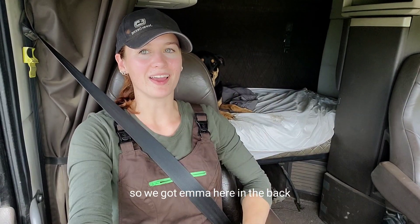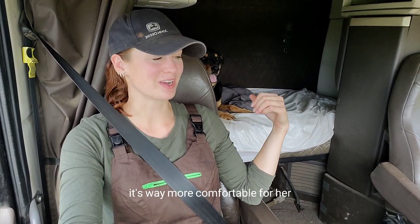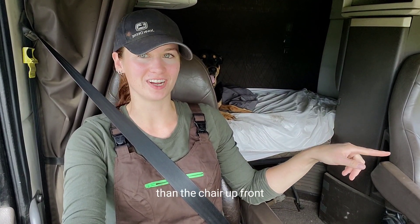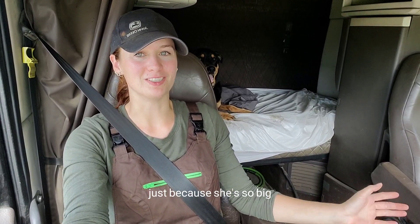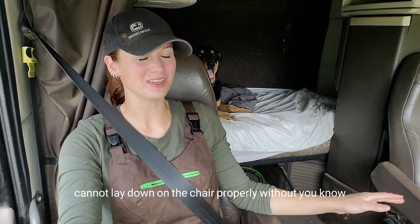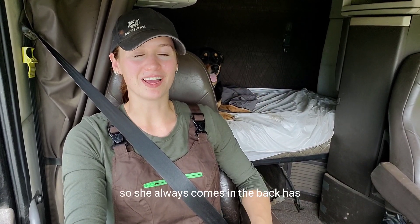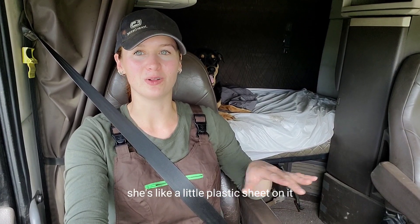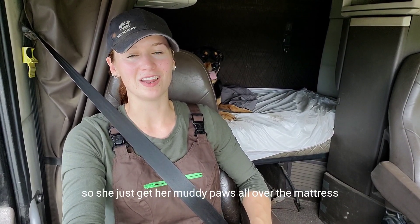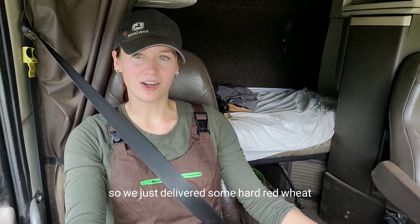So we got Emma here in the back. She really likes the bed in the back of these trucks. It's way more comfortable for her than the chair up front, just because she's so big and she cannot lay down on the chair properly without almost falling off. So she always comes in the back — she has her nice mattress there with a little plastic sheet on it, so she's just getting her muddy paws all over the mattress.